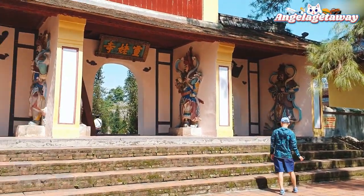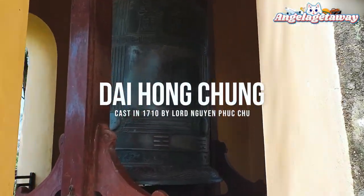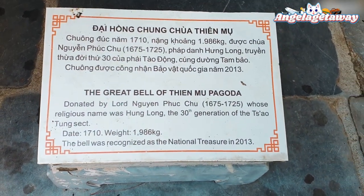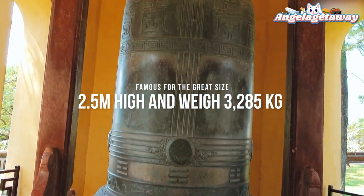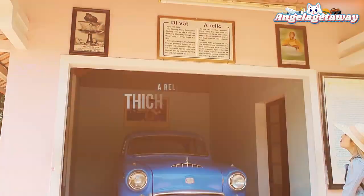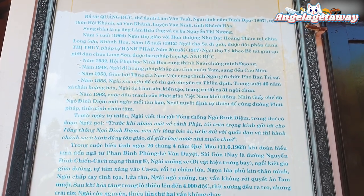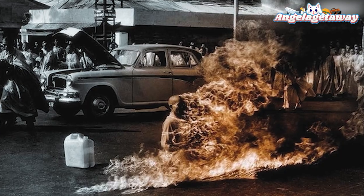To the left of the tower is a pavilion sheltering an enormous bell called Dai Hong Chung, cast in 1710 by Lord Nguyen Phuc Chu. It is famous for its great size — 2.5 meters in height and weighing 3,283 kilograms. We're heading to the main hall of this pagoda, where there is a relic car of Thich Quang Duc — the car which carried the monk Thich Quang Duc to where his self-immolation was performed, in protest against the alleged religious persecution policies of the Saigon regime at that time.